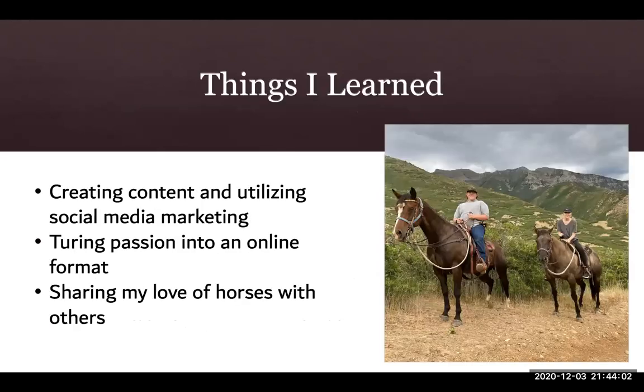In conclusion, I have learned a lot about creating content and utilizing social media marketing through the creation of my blog. While horses are a passion of mine, I learned that it can sometimes be difficult to translate that passion into an online format. I'm excited to share my love for horses with others and see just how I can grow this blog through my marketing tactics. Thank you for watching.